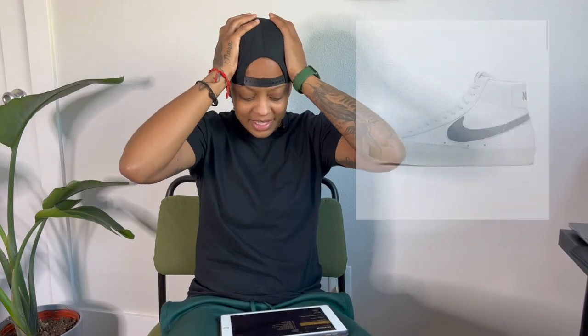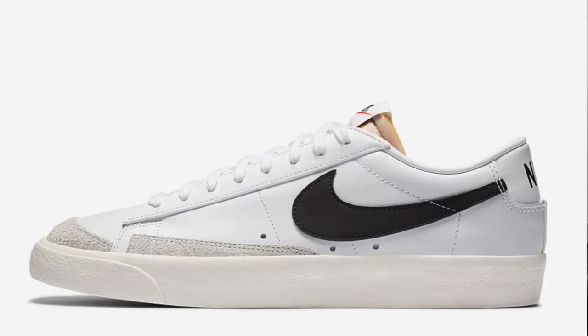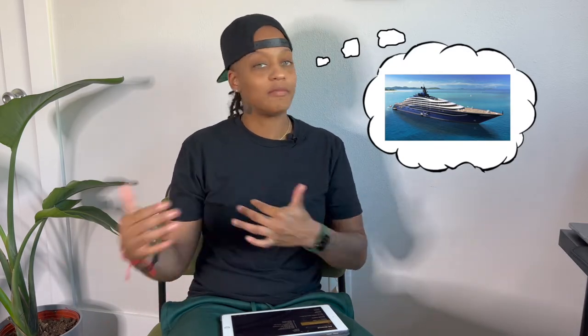Next is the Nike Blazer 77, a classic sneaker especially if you're into high tops — though they offer a low top as well. Super versatile, and it gives the Air Force One a break. I don't have anything against the Air Force One, but this can be dressed up and dressed down. A lot of people want shoes they can wear for different occasions, especially if they're trying to save money and invest in other areas.